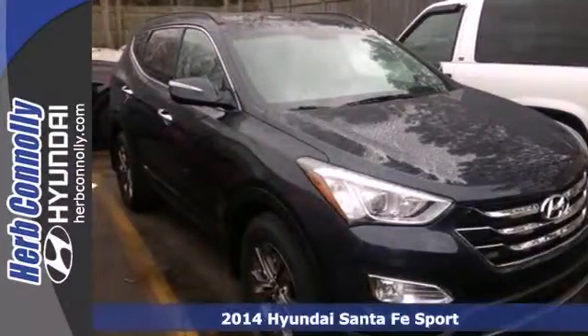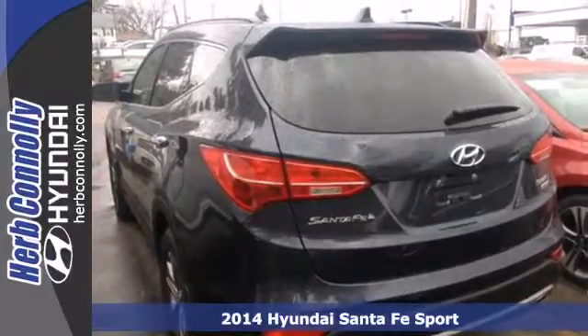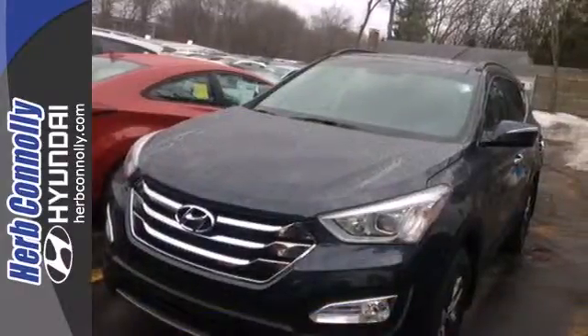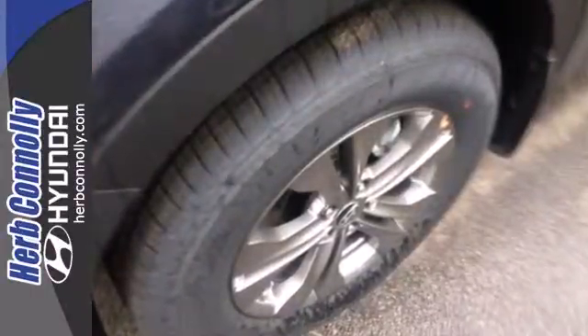Here's a 2014 Hyundai Santa Fe Sport. Stand out in a crowd with this blend of performance and comfort. You will marvel at the details such as keyless entry, Bluetooth technology, and Bluelink telematics system.